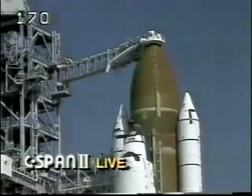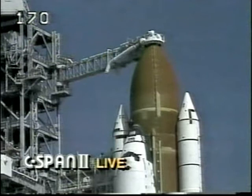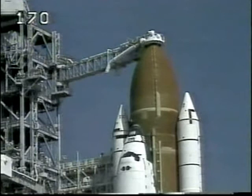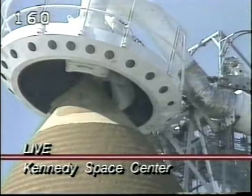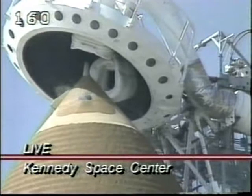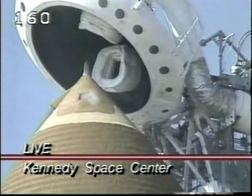T-minus two minutes forty-five seconds and counting. Blaha has been asked to clear the caution and warning memory. The gaseous oxygen vent hood is now being lifted off the top of the tank and retracted to the launch configuration. At T-minus two minutes, the flight crew will be instructed to close their visors.